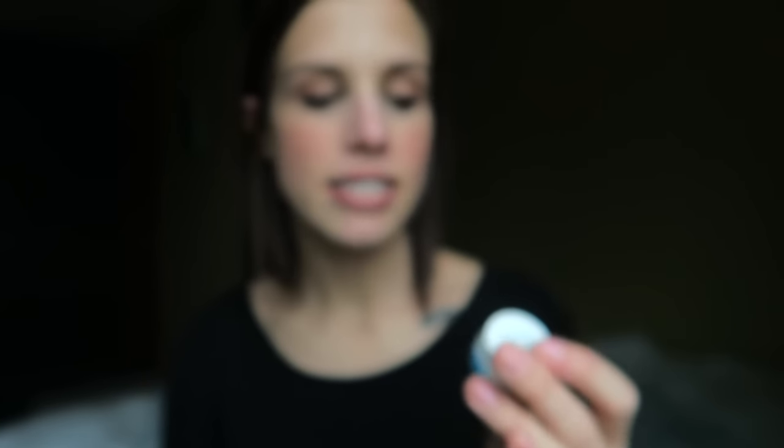Rodan and Fields — thumbs up if you've been hearing about this company everywhere, especially on Instagram. I have especially heard about the eye cream. This is a mini size because I didn't want to commit. This is the Redefine Eye Cream from Rodan and Fields, and I actually invested in the entire Redefine line after using it because this eye cream is so good. It has lightened up the skin underneath my eyes — it has peptides and really brightens that area. I put away all my other skincare to really give it a proper try and I don't miss any of my other eye creams.